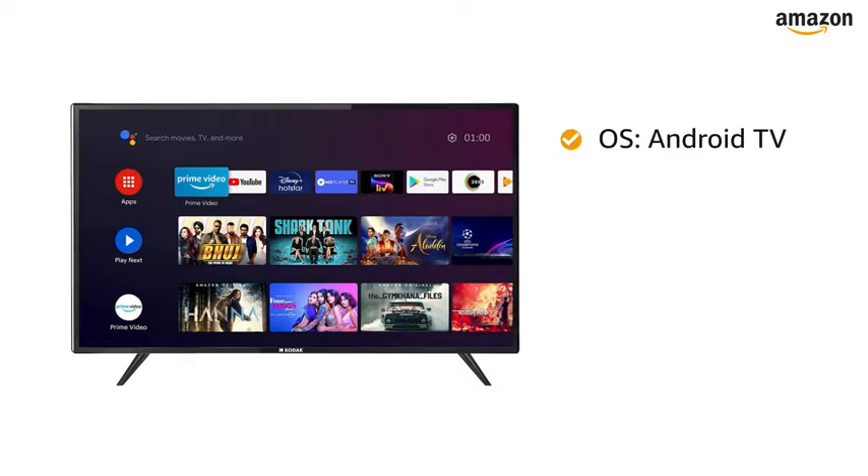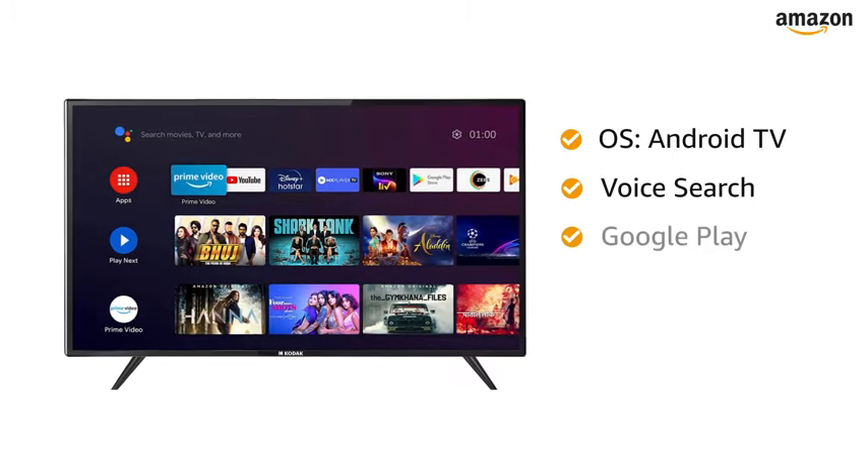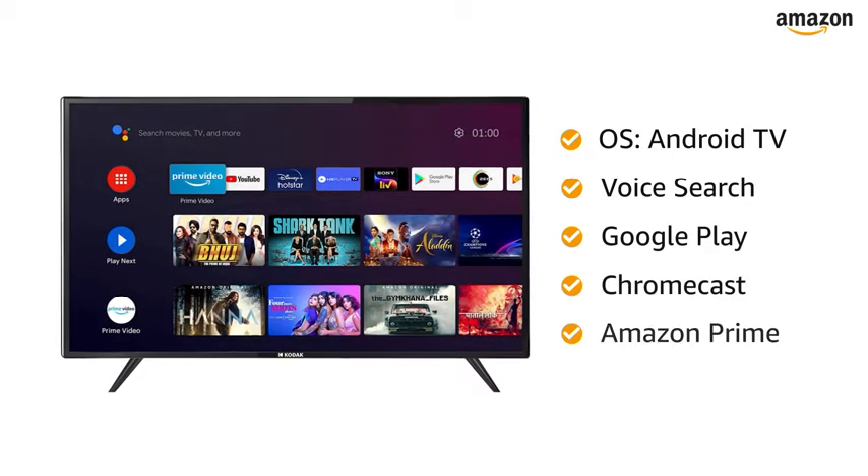This TV is powered by an Android operating system and also supports Voice Search, Google Play, Chromecast and Amazon Prime.